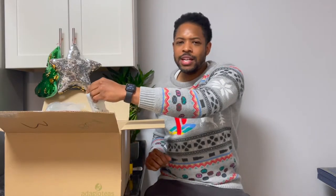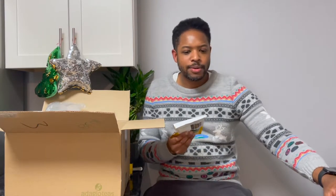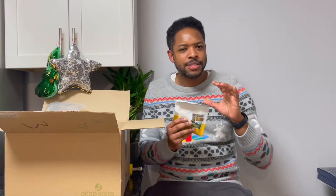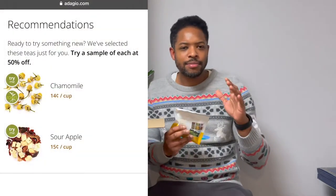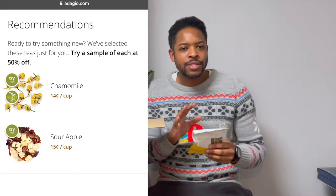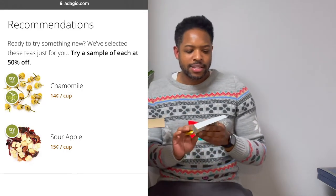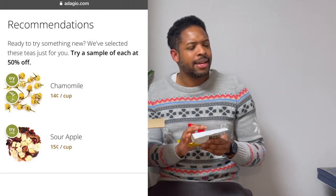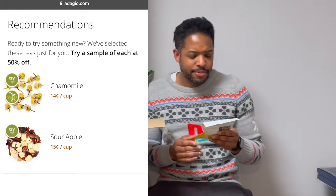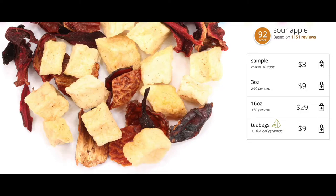The sour apple blend I got on sale for $1.50. While checking out on the website, there's a section that pops up with discounted samples - usually about three different samples that rotate. I saw sour apple and I haven't had that before, so I added it to the cart. The ingredients are rose hips, hibiscus, apple pieces, and natural apple flavor - I figured that'd be a nice one to have iced. It's a 0.8 ounce package.